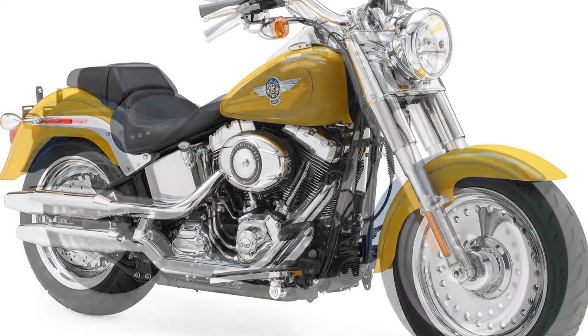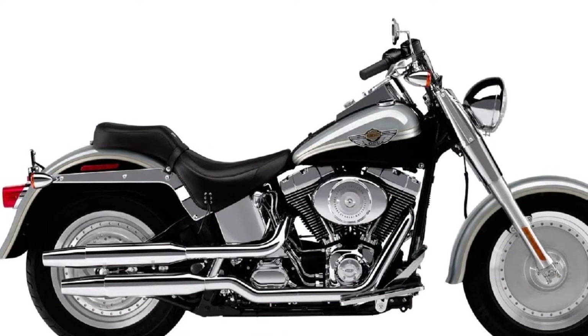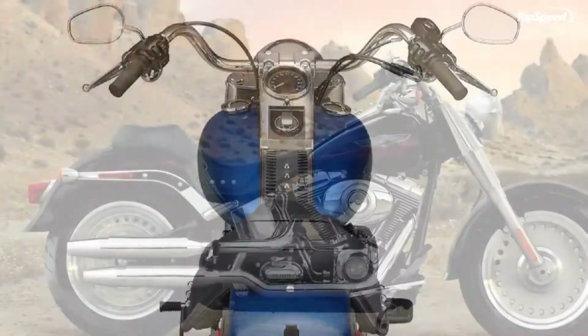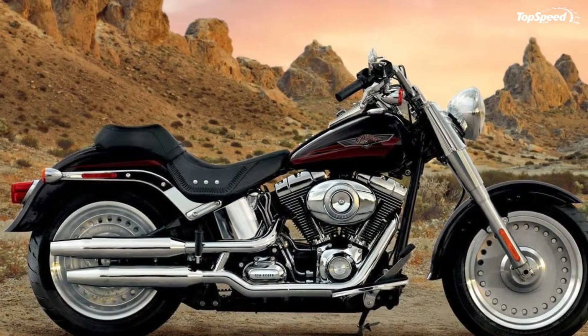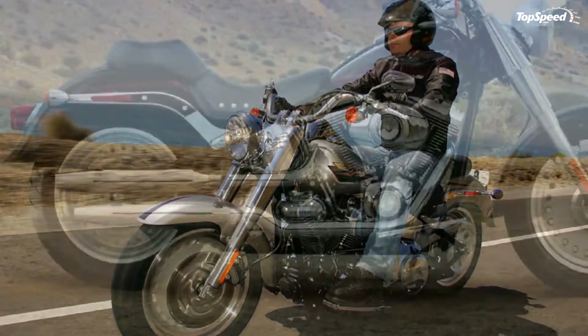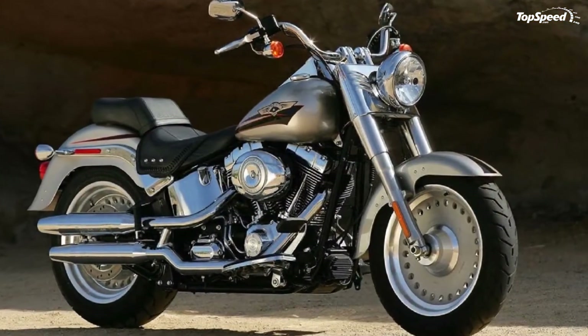All Harley-Davidson Softail models get the performance boost of the twin-cam 103 engine for 2012. The Fat Boy and Fat Boy Low have a new reduced-reach handlebar for more comfortable ergonomics. A lower, narrower seat shape places the Fat Boy rider in a new, in-the-bike position. The Softail Deluxe and Heritage Softail Classic will be available with a new optional tubeless, chrome aluminum profile laced wheel option for ease of tire replacement and repair.